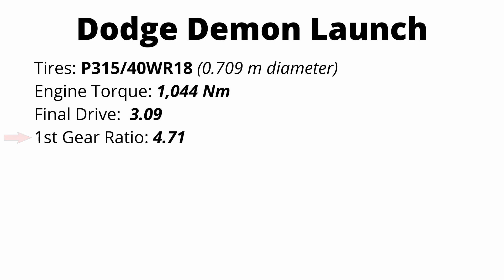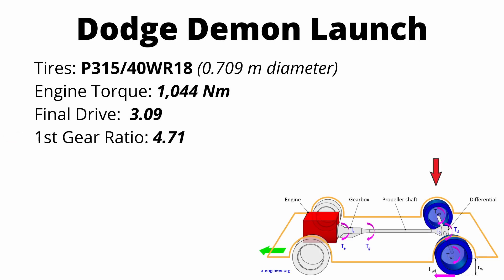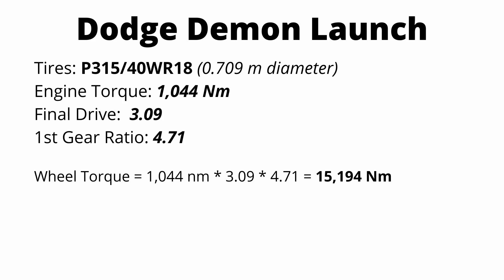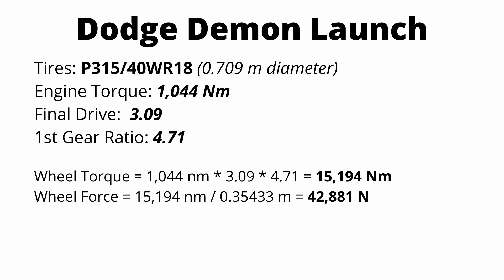With all that information, we can calculate the torque that is actually applied to those rear wheels. We take our engine torque, 1,044 newton meters, multiplied by our final drive ratio, 3.09, multiplied by our first gear ratio, 4.71. We can see that about 15,000 newton meters of torque are being applied to those rear wheels when the car is in first gear. Using torque equals force times lever arm, we take the radius of the tire as the lever arm and divide our wheel torque, 15,000 newton meters, by the radius of the tire, 0.3543 meters — and we see that almost 43,000 newtons of force is being applied to the ground.